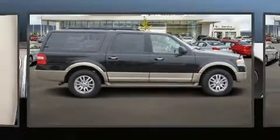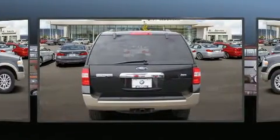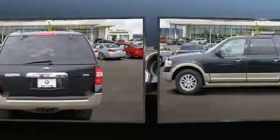Discerning drivers will appreciate the 2013 Ford Expedition EL. It features four-wheel drive capabilities, a durable automatic transmission, and a powerful eight-cylinder engine.